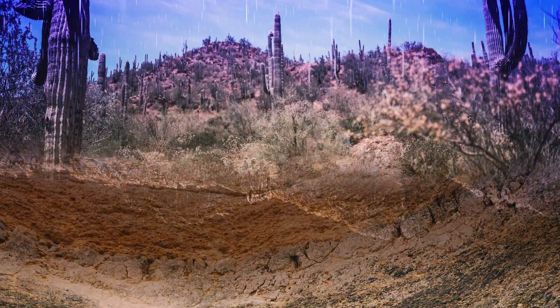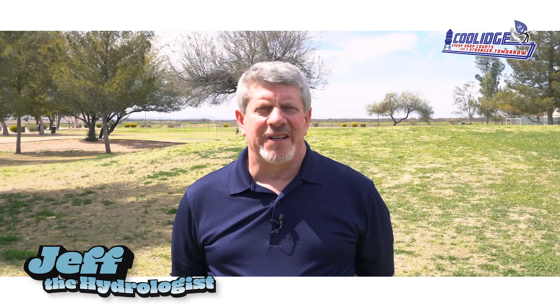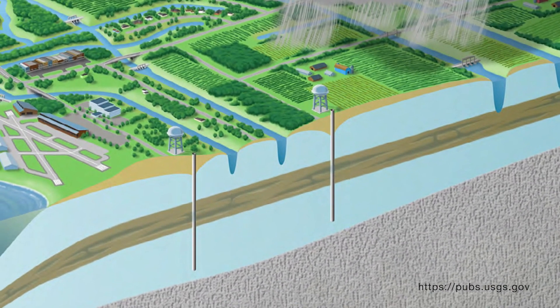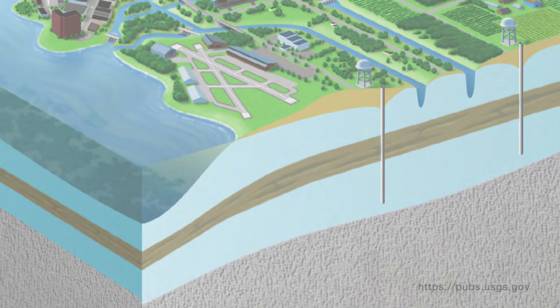An aquifer is a geologic formation that holds and transmits water and allows water to flow horizontally and vertically underground. Water in an aquifer is found in the pore spaces between the subsurface materials. Water in the aquifer is not generally a flowing river or an open lake — there are sometimes large cavities, but it is a misconception to think that it's a river or an underground lake.